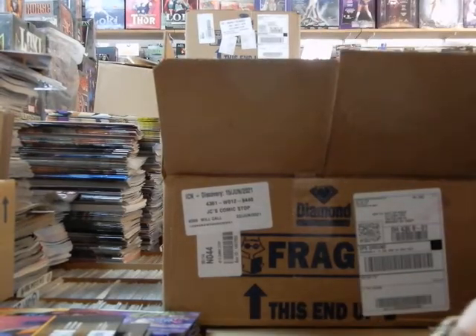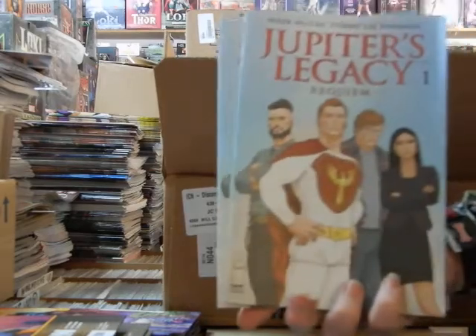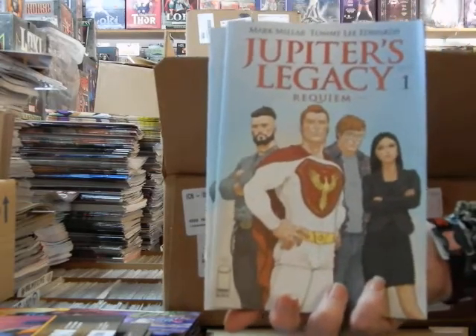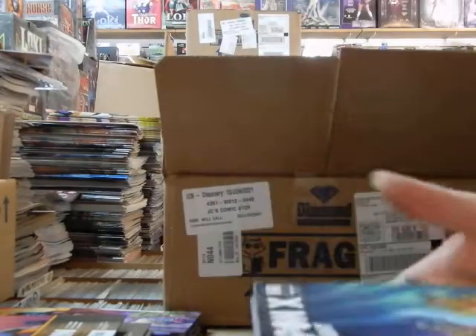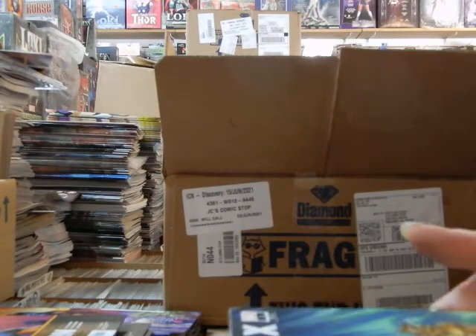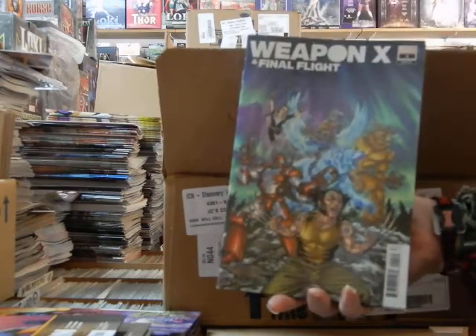Let's see how much else is damaged in this box. We've got Jupiter's Legacy Requiem — that's the cover B's. Here is the Heroes Reborn, Weapon X and Final Flight. The cover B, the Tom Rainey cover.